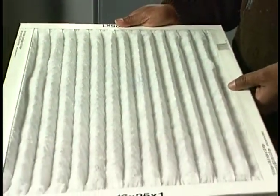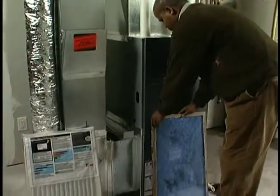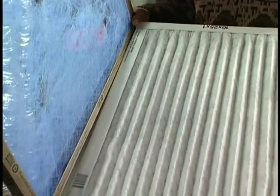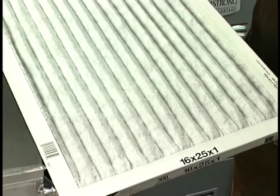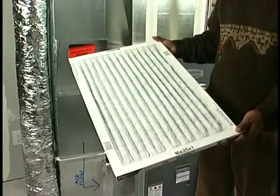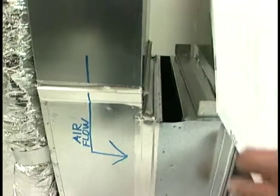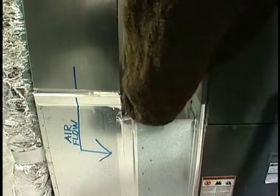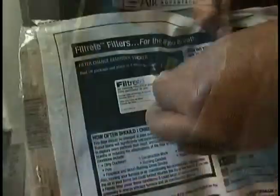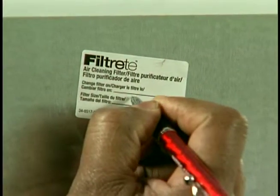The furnace filter removes dust and dirt from the air if it is cleaned or replaced regularly. Check the filter monthly and replace it every three months. Pleated filters work the best. The size of the required filter is printed on the top of the filter — be sure to have the size with you when purchasing new filters. To check or replace the filter, remove the metal cover and pull out the old filter. Match the arrow's direction on the new filter with the arrow drawn on the furnace. Replace the cover so that it fits snugly. Write the next date to change the filter on the service reminder sticker and place it on the ductwork as a reminder.